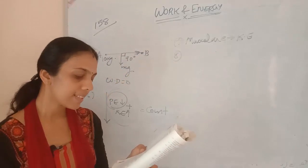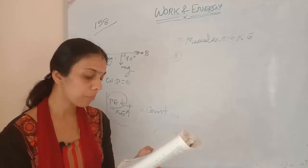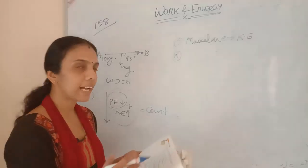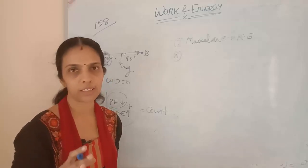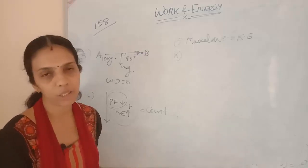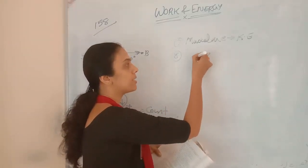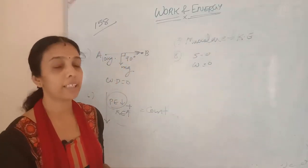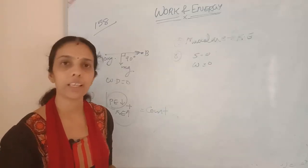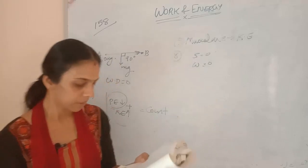Eighth question: does the transfer of energy take place when you push a huge rock with all your might and fail to move it? Where is the energy you spent going? Since displacement is zero, work done is equal to zero. But the energy you spent is used to resist the frictional force — that energy is used to overcome friction.